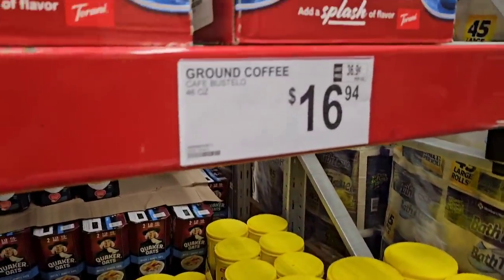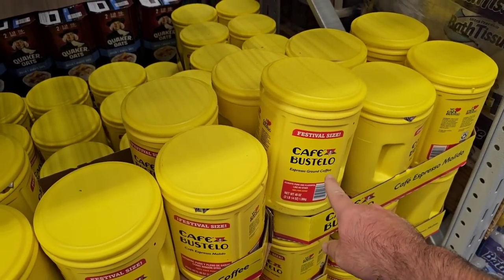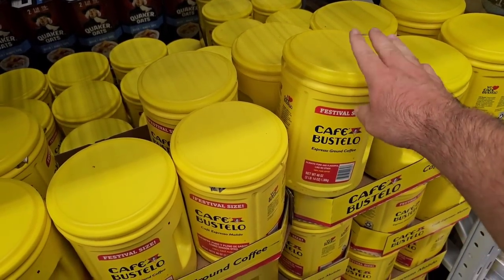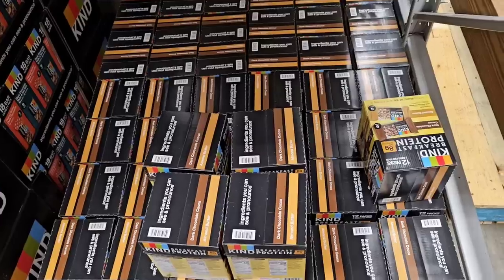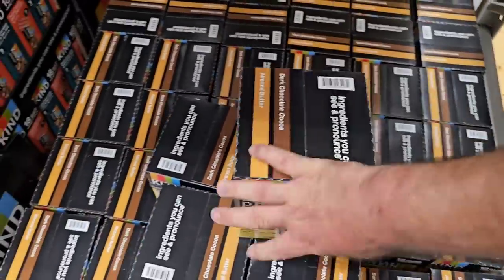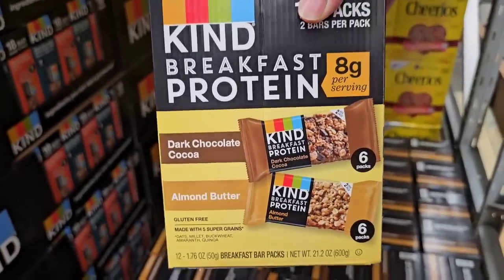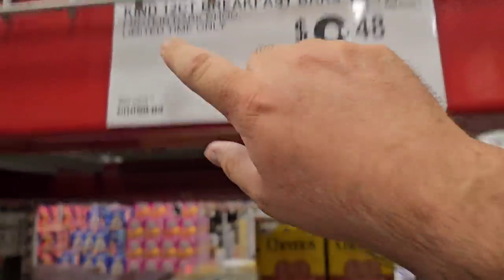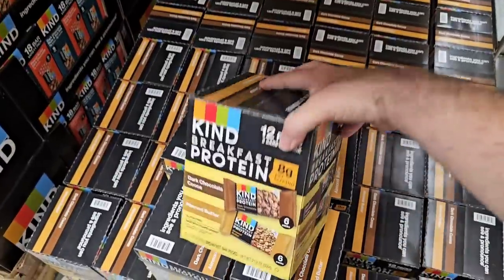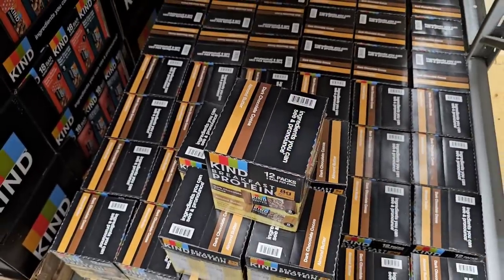They have the festival-size Cafe Bustelo for $16.94 — the big 46-ounce thing of it. That's a good deal. They also got some Kind bars back in — these are the smaller breakfast ones, limited time only, $8.48 for a 12-count. We've got a lot of viewers on the channel that like these Kind bars.